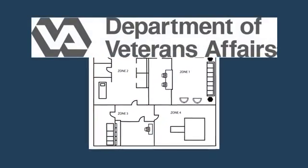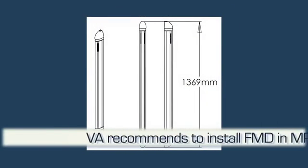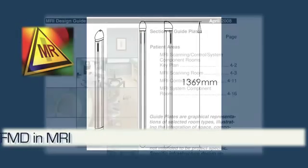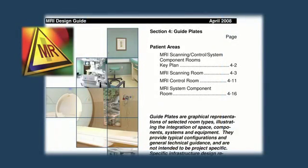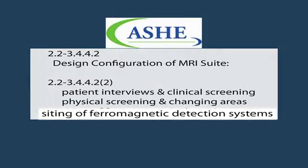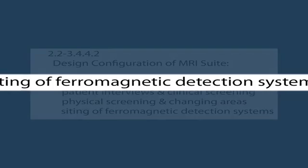In the document Veterans Affairs MRI Design Guide 2008, it is recommended that MRI facilities install ferromagnetic detection systems. In the document Design Configuration of MRI Suite, published by the American Society for Healthcare Engineering, it states the layout shall include provision for the following functions, citing a ferromagnetic detection system.